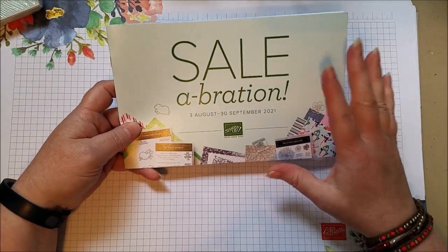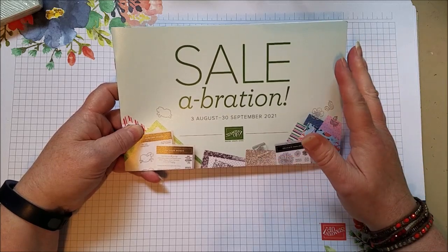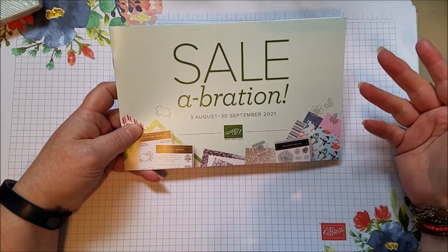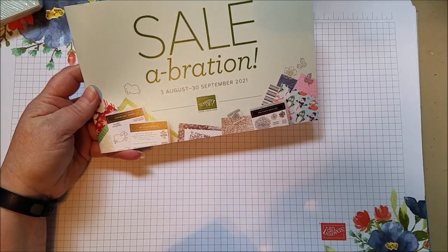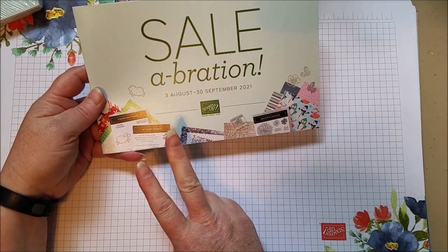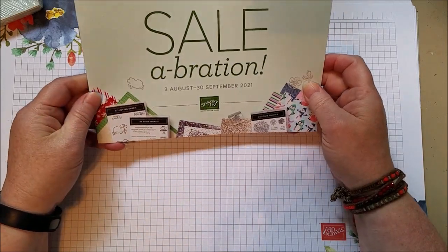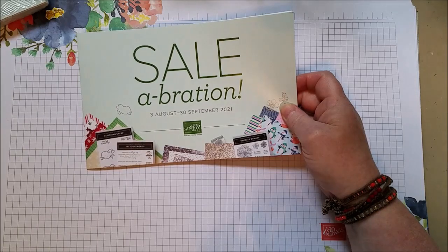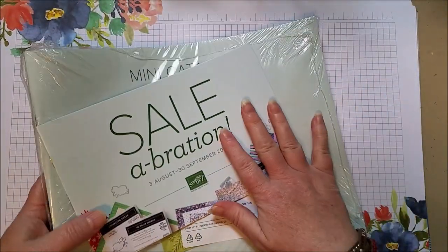During Sale-A-Bration, with every purchase of $50 or more, you get to earn free things. I can show you the cover. I have the products in this box that I'm about to open - there are stamps, dies, and papers. So there are so many wonderful free things you can earn during Sale-A-Bration. With this new catalog, you're going to have things that you want, so it'll be really easy to earn the freebies.